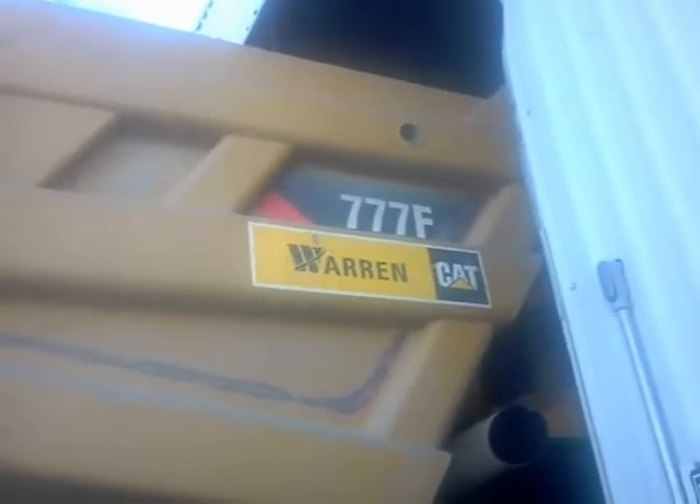How much horsepower does this putty cat have? It runs off a cat — got 225,000 kitty cats up in there running. I thought I seen a putty cat — look at this putty cat, guys!